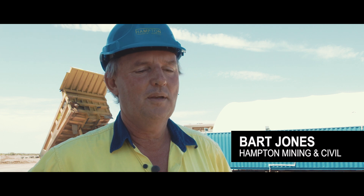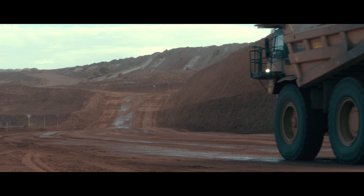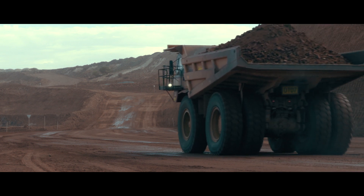My name's Bart Jones. I'm the Managing Director of Hampton Mining and Civil. We're at the Fortnum mine site north of Meekatharra. We've got a bulk mining job, mining gold ore, and about 40 people employed here.